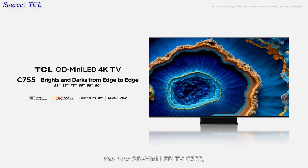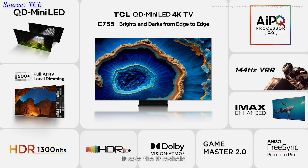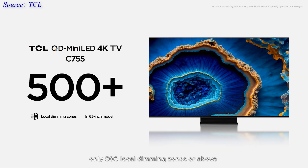Another QD mini-LED model unveiled at TCL's online launch event was the more affordable C755 series, which may be marketed as the C805 in certain European countries. Multiple screen sizes are available, ranging from 50 inches to a gigantic 98 inches. The 65-inch model will be equipped with more than 500 local dimming zones, which TCL believes is the minimum threshold required to provide good picture quality from a mini-LED TV.